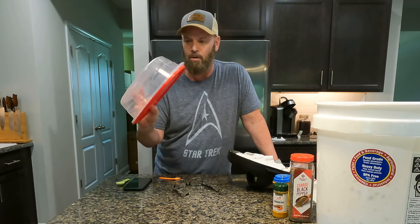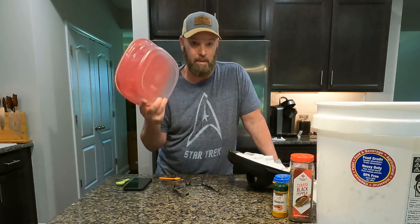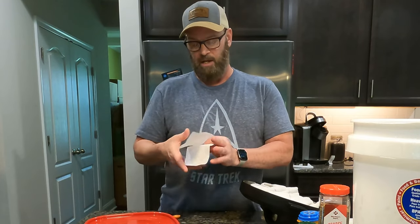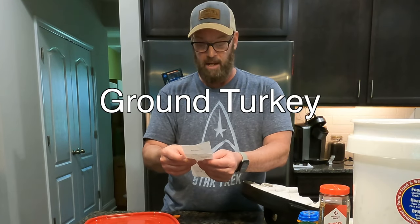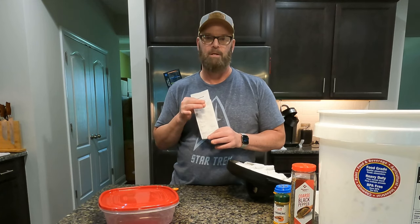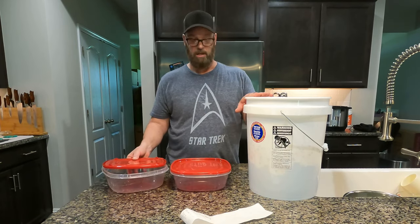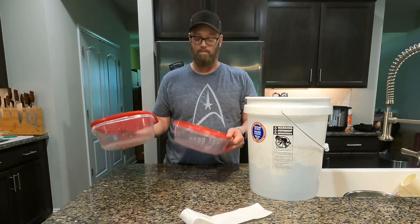We usually fill two of these 11-cup containers, so that's around 22 cups total. We freeze some and put some in the refrigerator. She gets one cup in the morning and one cup in the evening. Another big question — what does all this cost? I went shopping this morning and the bill came to $38.31. That was for the ground chicken and all the vegetables; we had the rice on hand. So you're looking at about $40 for a single batch, which makes 22 cups — that's 11 days of food.